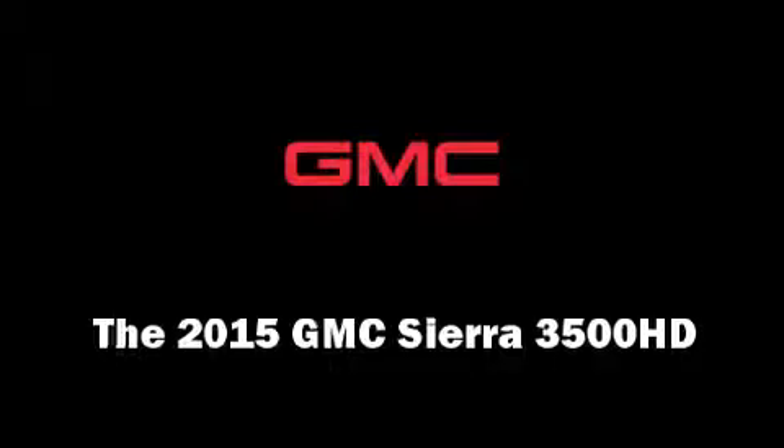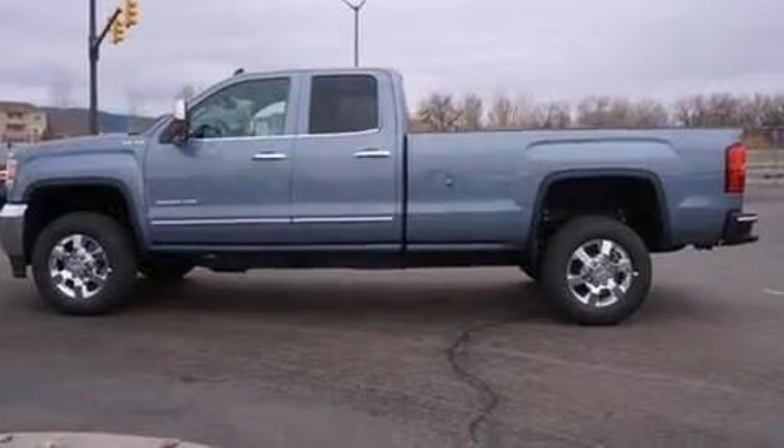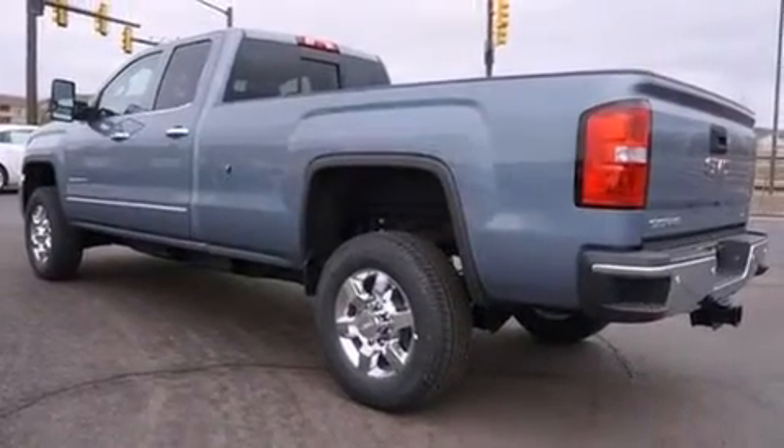The 2015 GMC Sierra 3500 HD features four-wheel drive capabilities, a durable automatic transmission, and a powerful eight-cylinder engine.